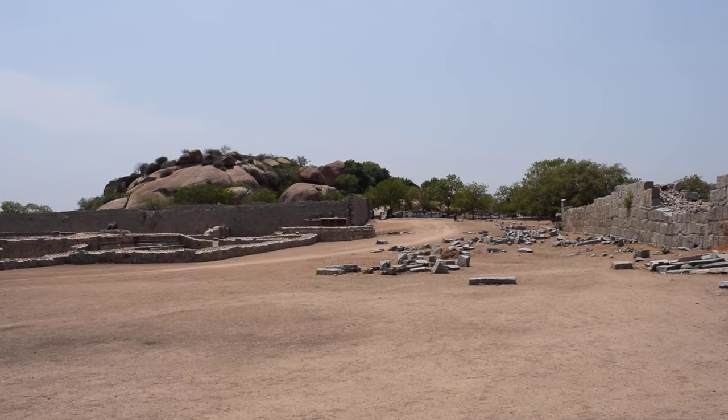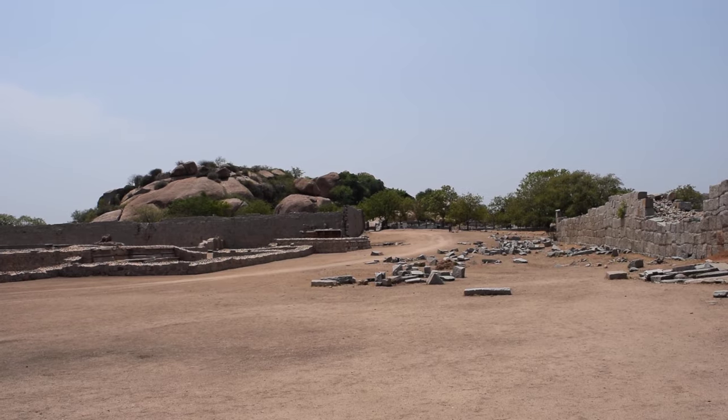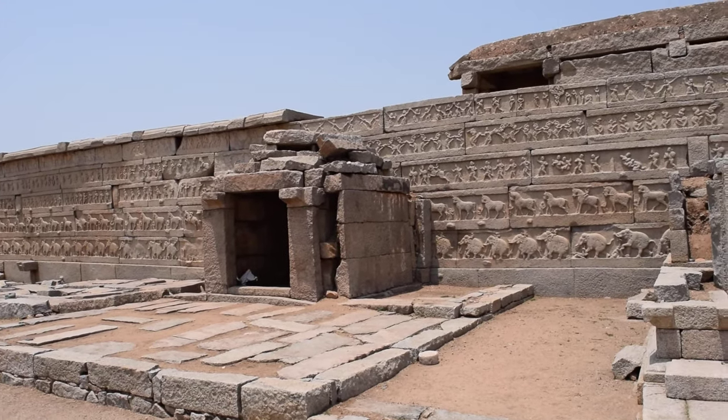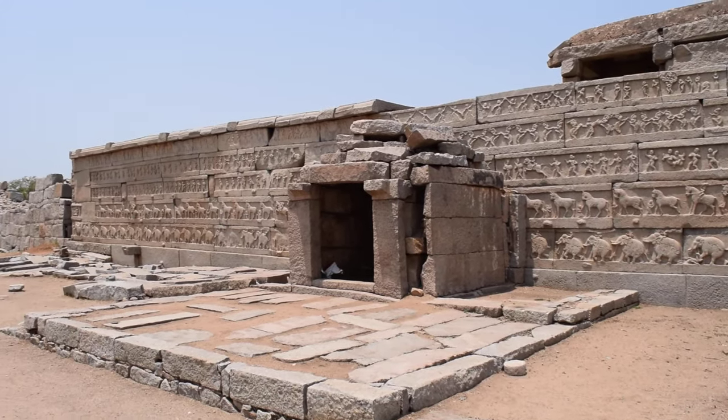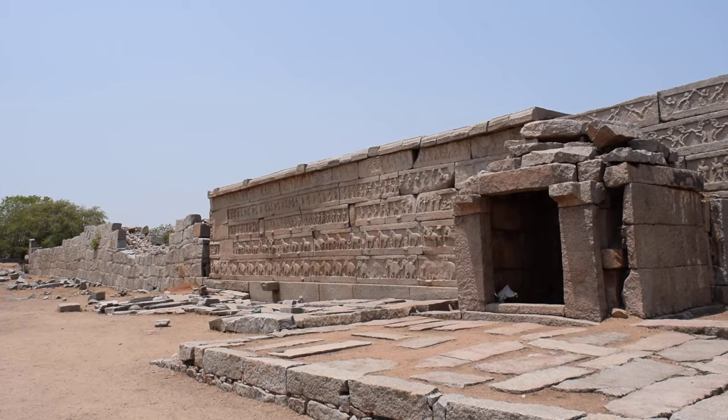If you note those walls over there, the way they go upwards and taper at the top. Most of the inscriptions are intact — there's generally a procession going on there.